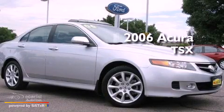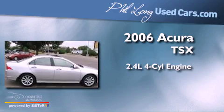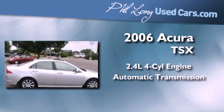This is a 2006 Acura TSX. It has a 2.4-liter four-cylinder engine and an automatic transmission.